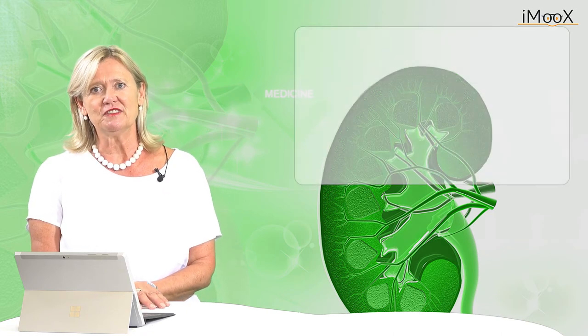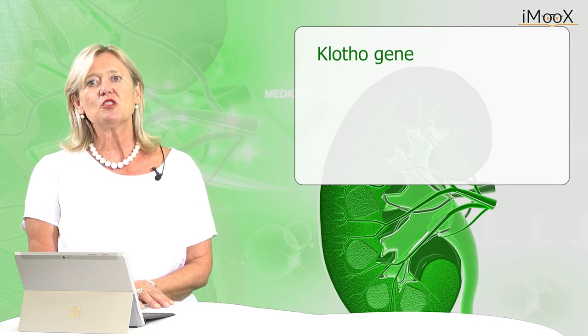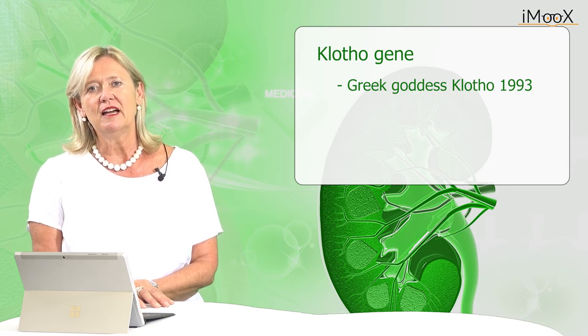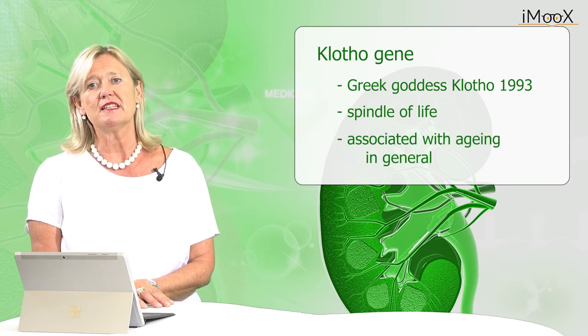For humans, and especially for the kidney organs, the concept of genetic ageing has been proven in vivo. Especially one of the genes called the Klotho gene seems to be responsible for the ageing process in humans. It was named after the Greek goddess of fate, called the spindle of life, because the Klotho gene could be associated with ageing in humans in general. Mutations of the Klotho gene have been shown to accelerate the ageing process, especially in the kidneys.